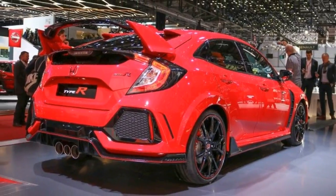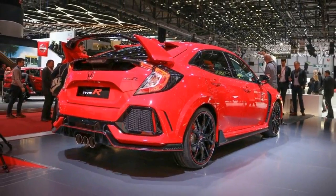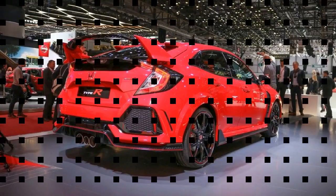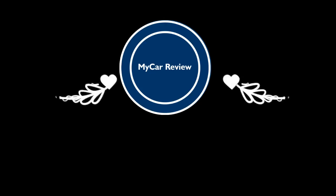That won't matter, though, to those committed US Honda enthusiasts for whom this new Civic serves as the long-awaited arrival of the beloved Red H badge.